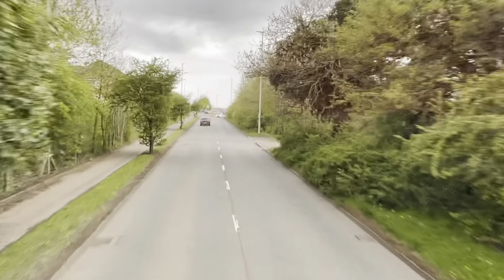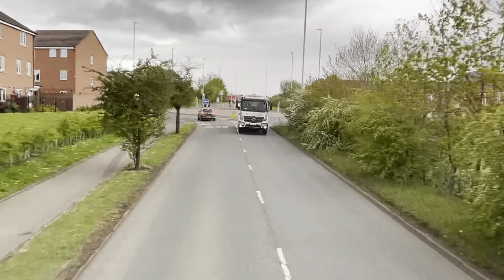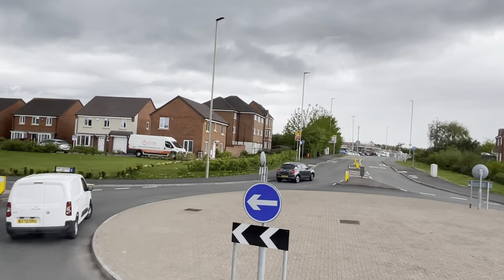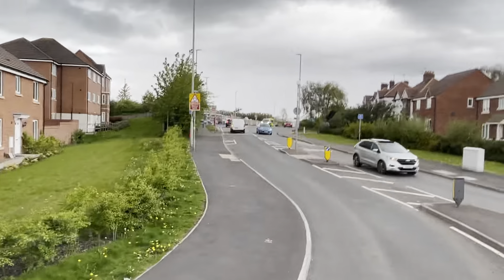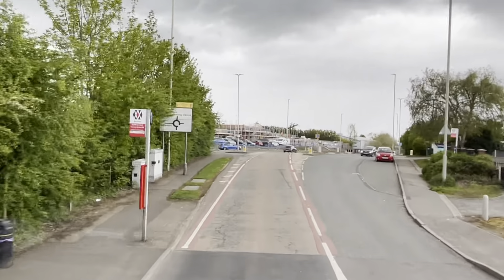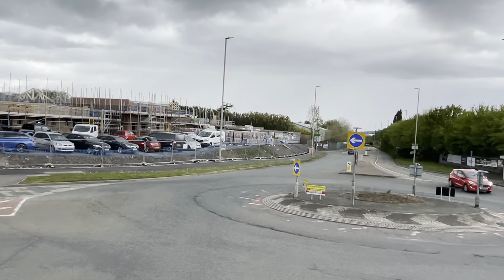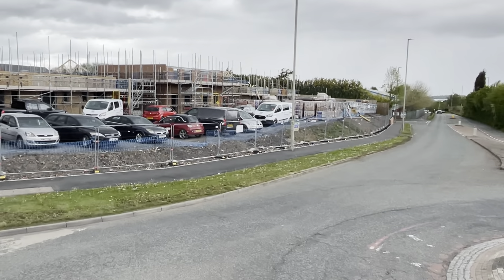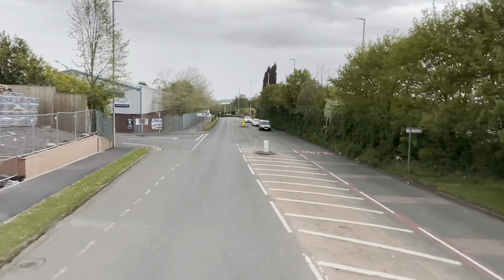This area is a bit more rural. There are quite a few trees on this corridor as we travel on the X10 service. We are just coming towards Stallings Lane where there is a Morrison's Supermarket. However, the X10 does not serve the Morrison's — it's only the 17 and 17A that do. We are going down Stallings Lane.